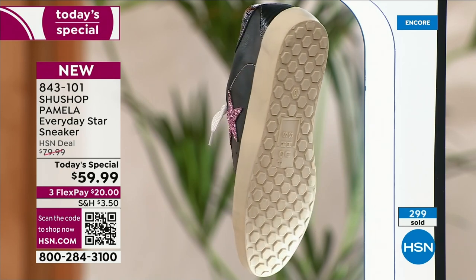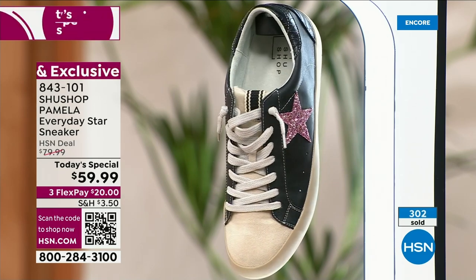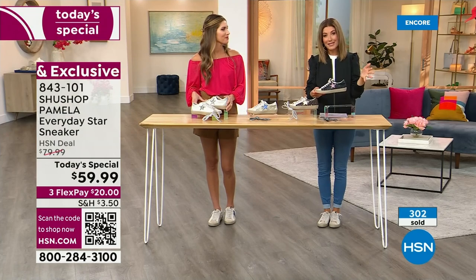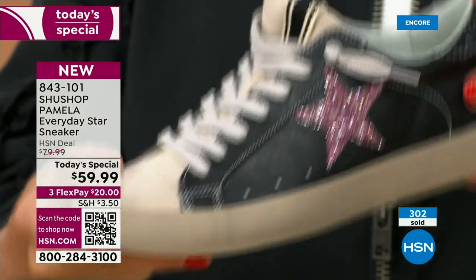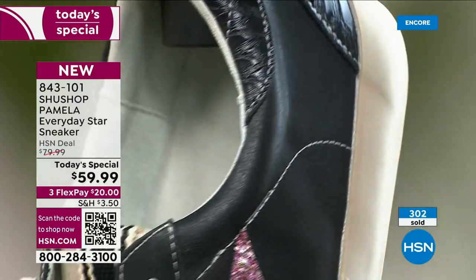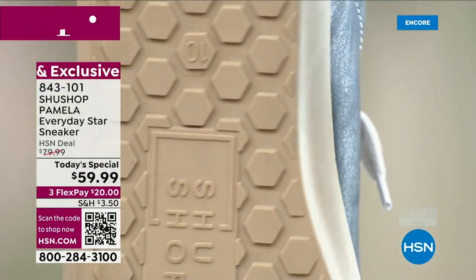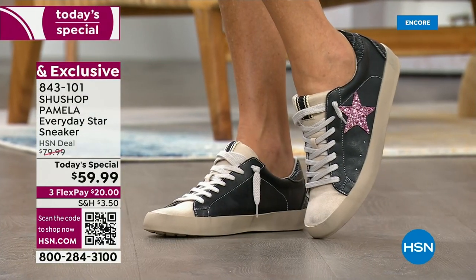You're getting that look here today on flex pay for just $20 down. Tonight will be the only presentation where we have all the colors, all the sizes, and all the widths. Shoe Shop does not even make the wide widths anywhere else except right here at HSN — we go from size 5 to size 12 in both medium and wide widths.